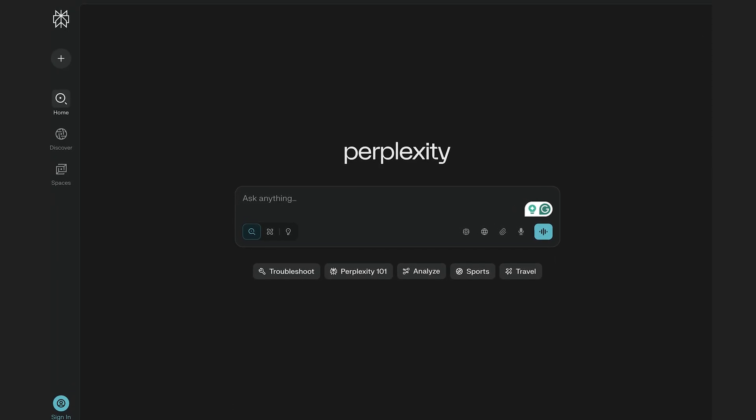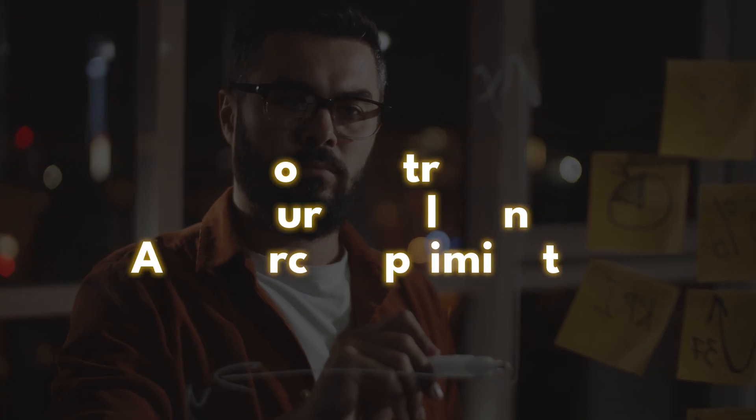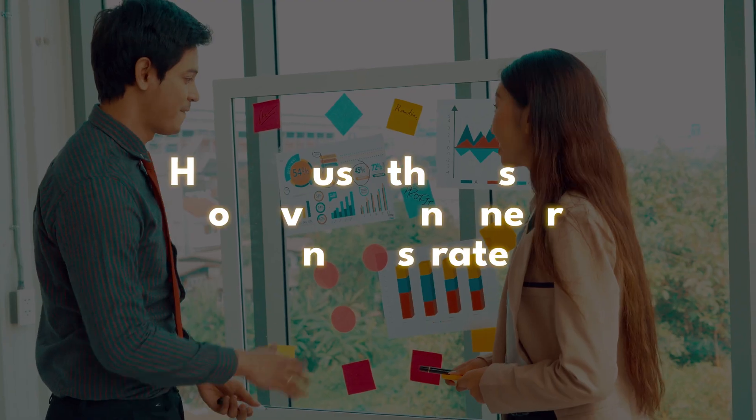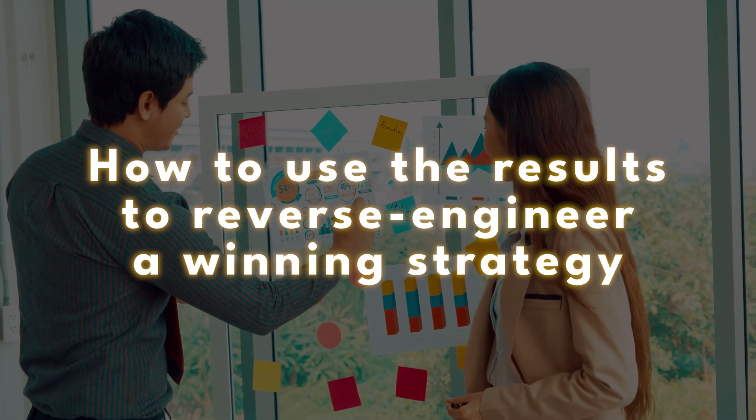But there's no search console for Perplexity. Google's not going to tell you how to win in AI mode. So today we're going to solve this problem and show you how to track your results in AI search optimization and how to use those results to then reverse engineer a strategy to win.